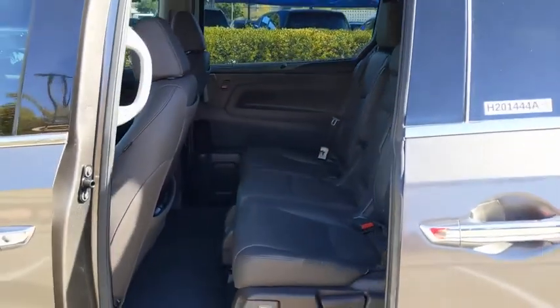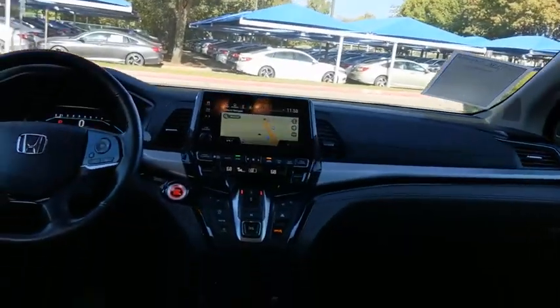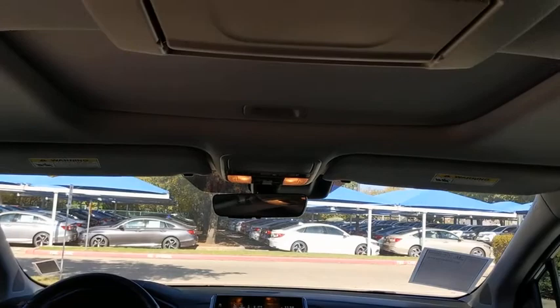Backup camera, keyless entry, remote engine start, power passenger seat, steering wheel audio controls, navigation system, traction control, power lift gate, stability control, lane departure warning, anti-lock braking system.